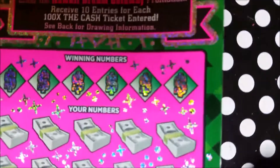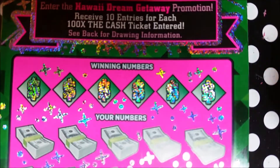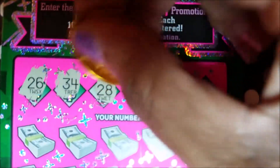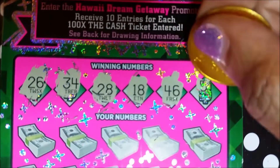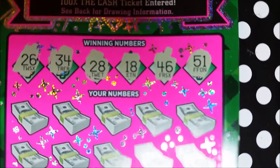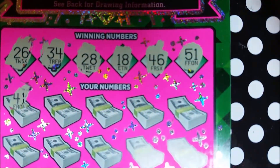Okay, next — ticket number 36. Our winning numbers are 26, 34, 28, 18, 46, and 51. Once I learn how to cut this out and put it at the top — gotta get somebody to show me how to do that, then I'll do that for you guys. This is a little bit longer ticket.